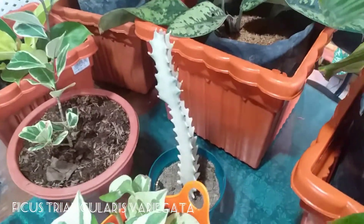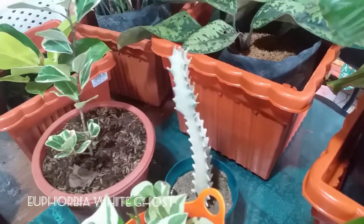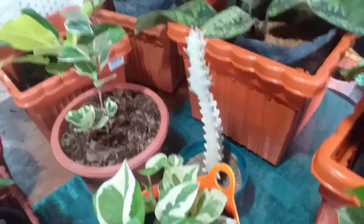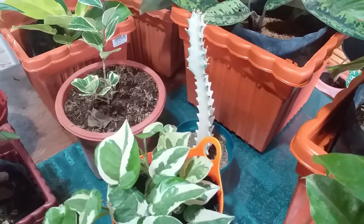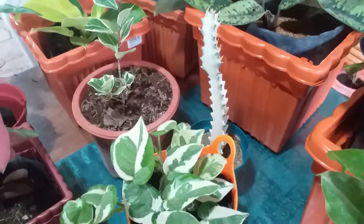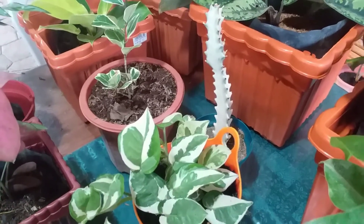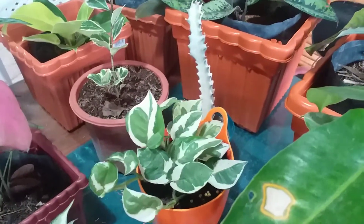This is the only succulent I bought in this entire plant haul — it's a Euphorbia White Ghost. I got a crested one a few years ago when I was just starting out, but I killed it. So I'm giving it another shot now that I have more experience with Euphorbias. Let's see if this one will grow tall!